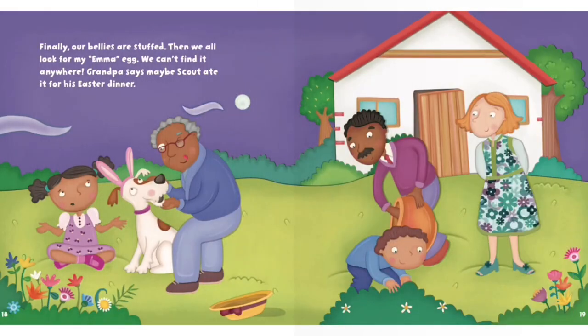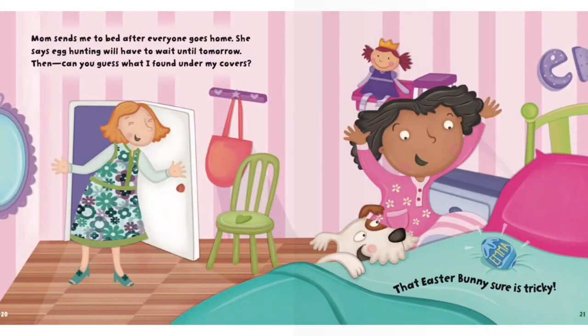Finally, our bellies are stuffed. Then we all look for my Emma egg. We can't find it anywhere. Grandpa says maybe Scout ate it for his Easter dinner. Mom sends me to bed after everyone goes home. She says egg hunting will have to wait until tomorrow. Then, can you guess what I found under my covers? That Easter bunny sure is tricky.